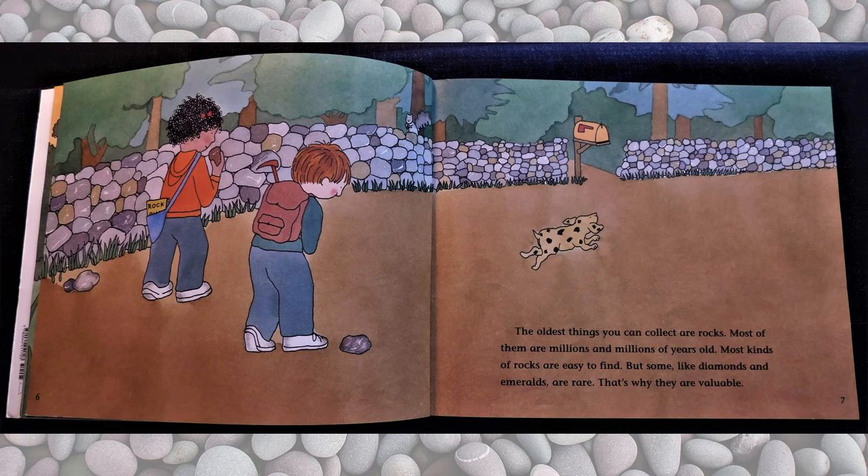The oldest things you can collect are rocks. Most of them are millions and millions of years old. Most kinds of rocks are easy to find. But some, like diamonds and emeralds, are rare. That's why they are valuable.